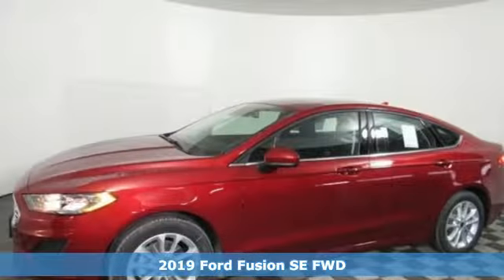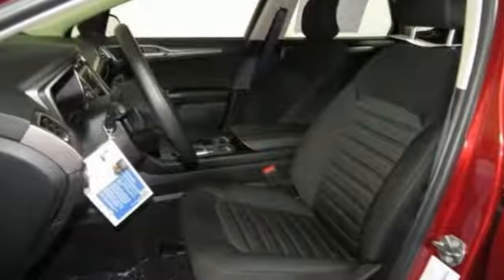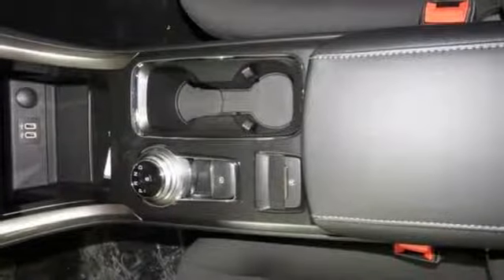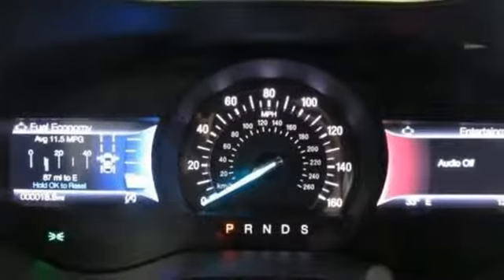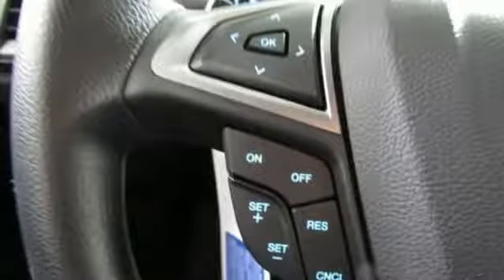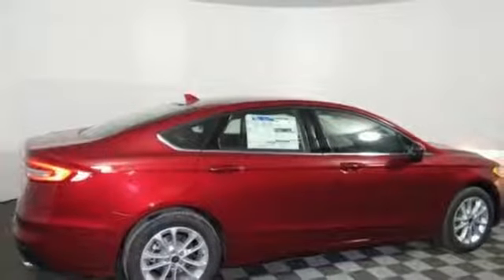Features include Bluetooth streaming audio, Ford Pass Connect Wi-Fi hotspot, manual tilting steering column, configurable instrument gauges, Ford Pass Connect remote engine start smart device, manual telescoping steering column, automatic transmission, aluminum wheels, gas pressurized shocks, and dual zone climate control.